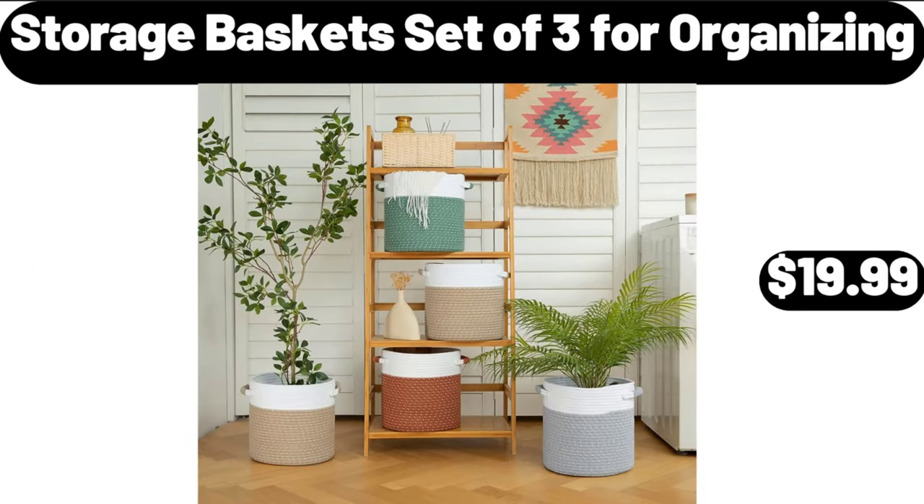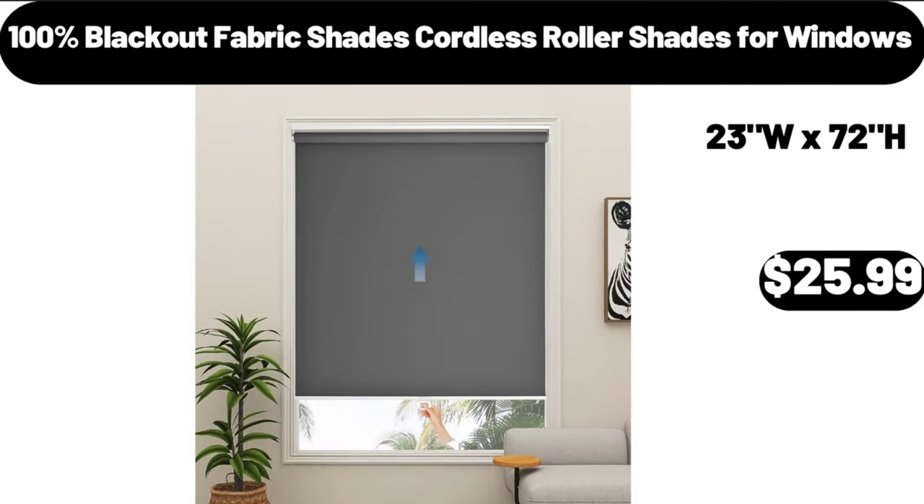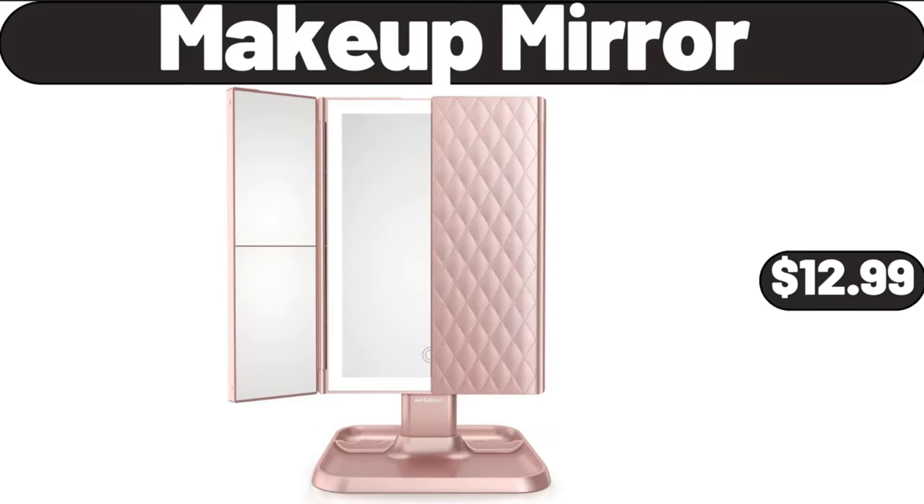Storage Baskets Set of 3 for Organizing, $19.99. Easy Steam Compact Iron, $9.99. 100% Blackout Fabric Shades Cordless Roller Shades for Windows, $25.99. Goose Down Comforter King Size, $89.99. Makeup Mirror, $12.99.